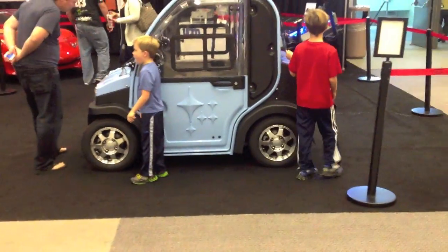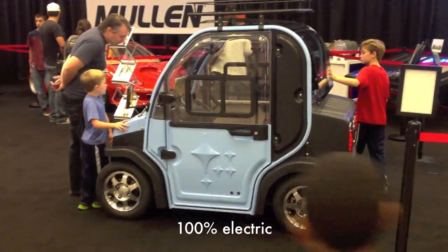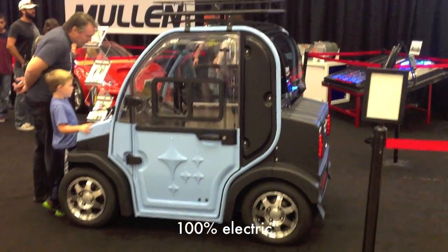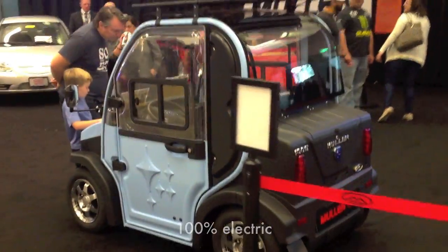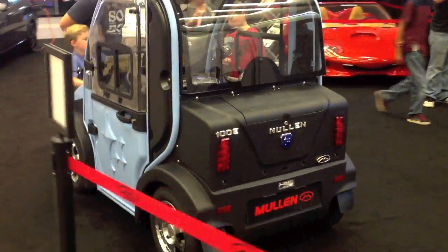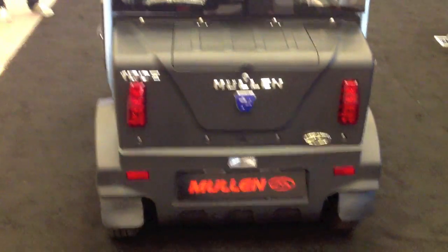That's not a toy car — it's a little $7,000 electric car. It goes 25 miles an hour, 35 miles an hour in the United States, and has a 90-mile range. It's being distributed through Mullen. That's cool.